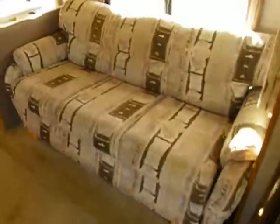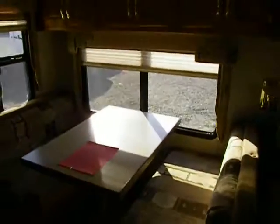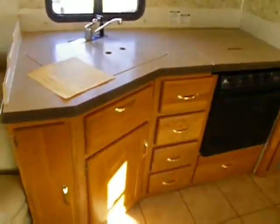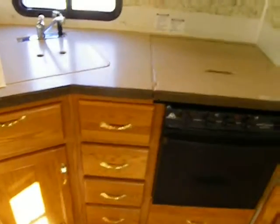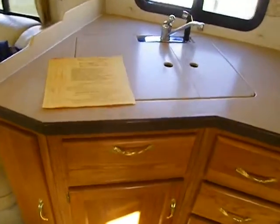Here's the floor plan: a hide-a-bed sofa and a traditional dinette are built into the main super slide with a big picture window and day-and-night fabric shades. Across from the dinette is beautiful American oak — that honey oak finish we don't see very often anymore.